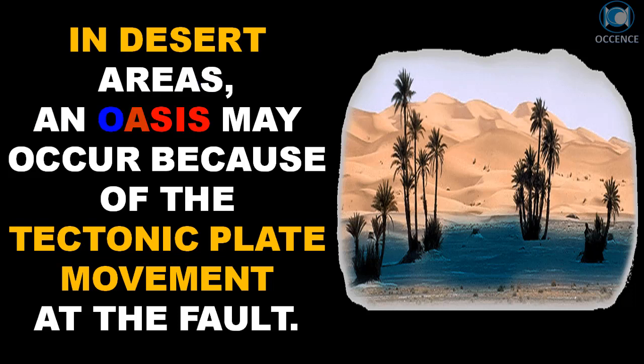In desert areas, an oasis may occur because of the tectonic plate movement at the fault.